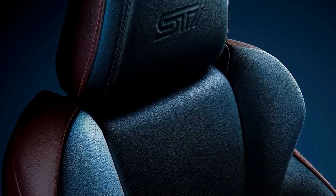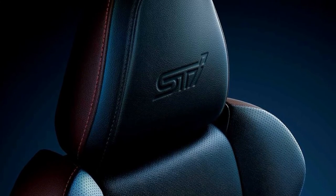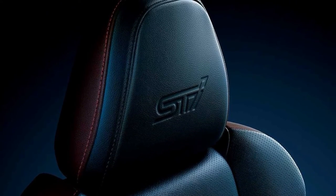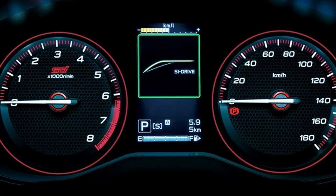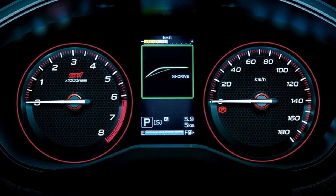This edition's interior features two-tone Nappa leather upholstery in Bordeaux red and black. On the headrest of the seat is an STI logo. Red accents for both gauges and STI branding on the tachometer are features of the instrumentation.